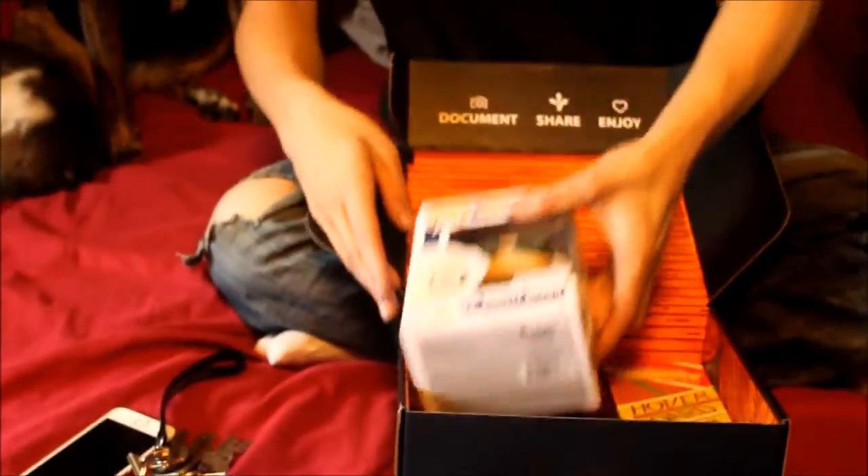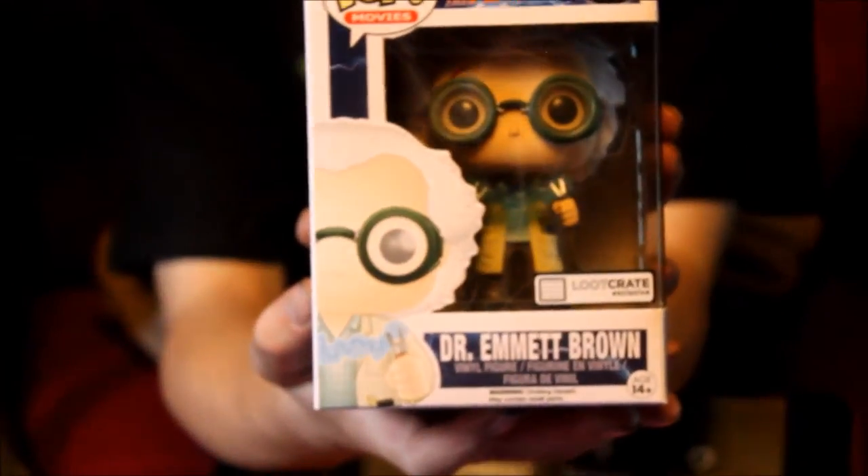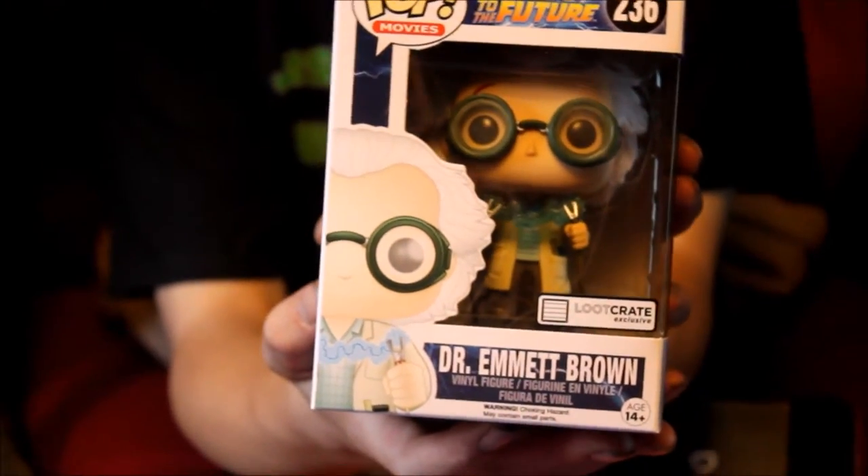And then of course we get another pop little action figure. This is Dr. Emmett Brown, I believe — Back to the Future. Oh yes it is. And that is going to go on the shelf with the others.